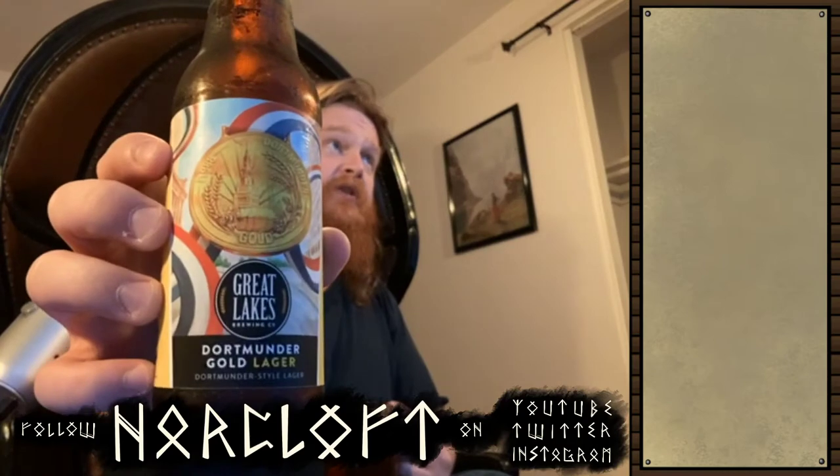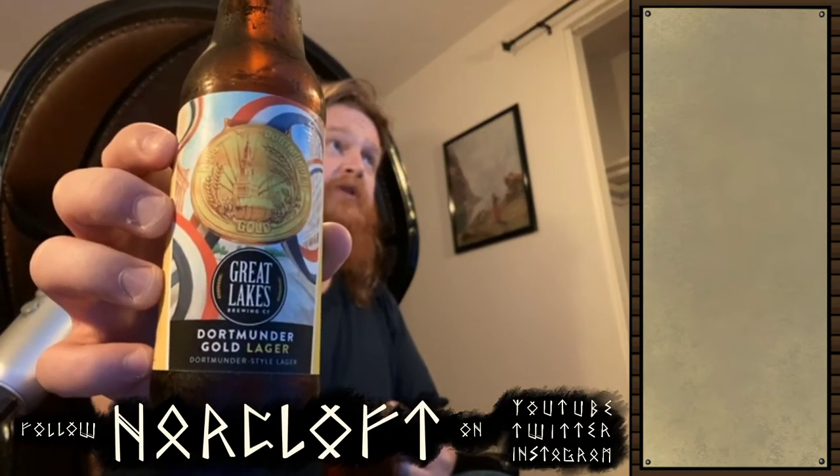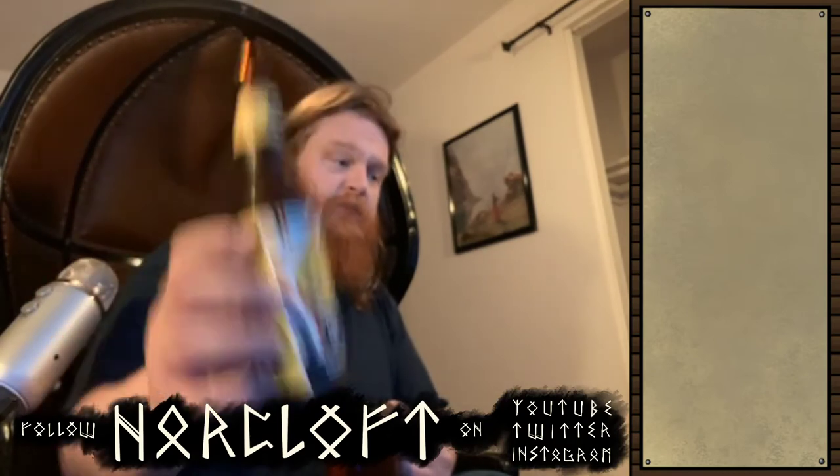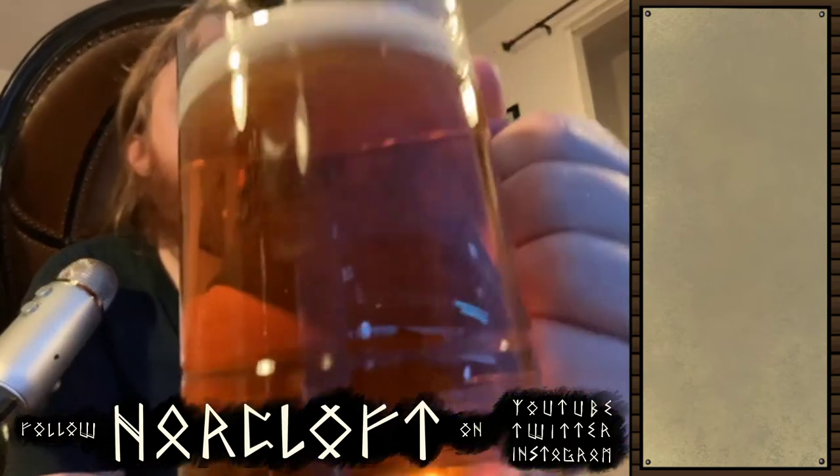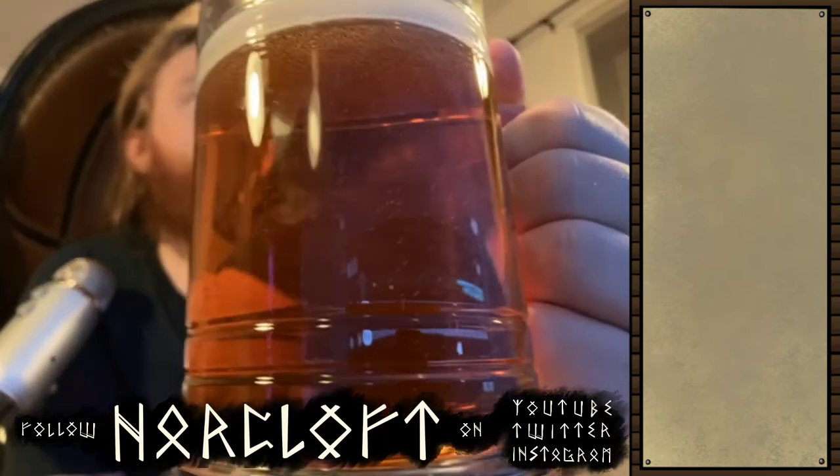But before I get to any of that, I'm going to get to this. This is Great Lakes Brewing Company's Dortmunder Gold Lager. I've talked about it before on the stream, but I'm going to go ahead and actually drink it on the stream because this is a beer worth your attention. A lager worth your attention? Yes, it is. It's called Dortmunder Gold for a reason.